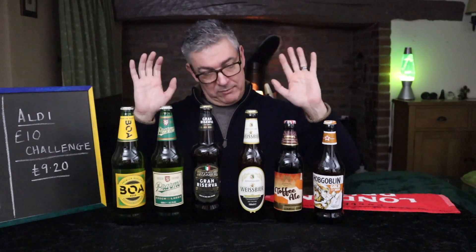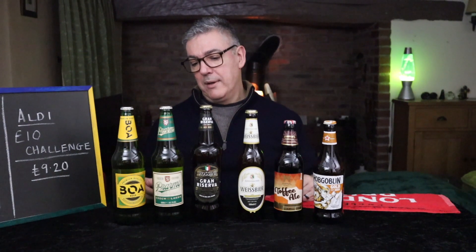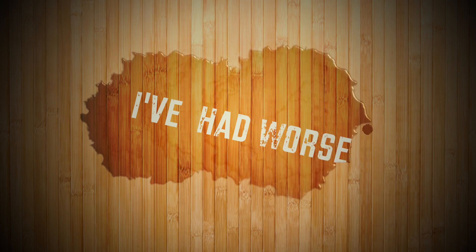Tell me what you would have chosen, if at all — you might completely not be able to stand their range of beers. And if you'd like to see me do another supermarket, drop it in the comments below. Cheers!